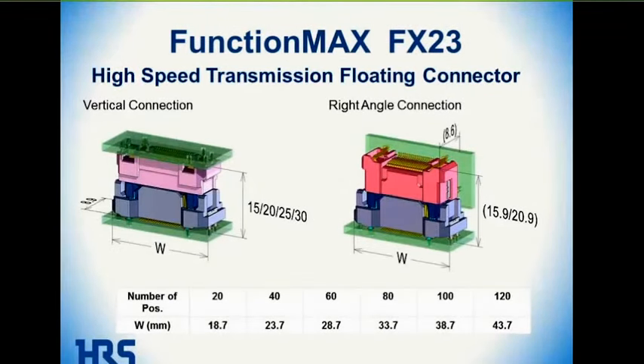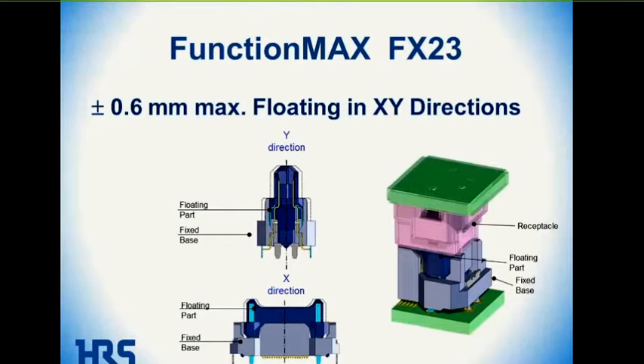The next slide shows both the vertical and right-angle configurations that the FX23 is capable of, available in 20, 40, 60, 80, 100, and 120 positions. Similar to the FX20, it has a fixed base with a floating insert that gives 0.6-millimeter alignment flexibility in both the X and Y dimensions.